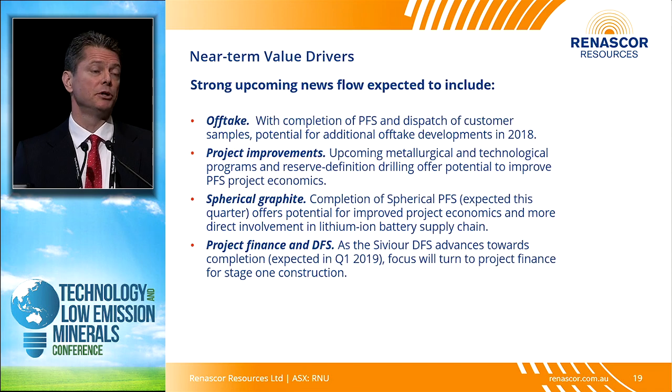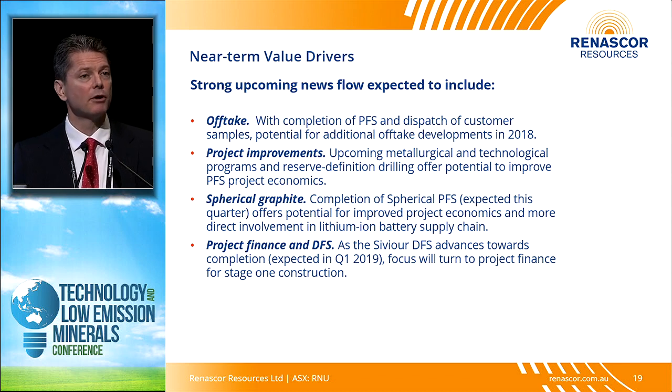We expect to be quite busy as we complete this year and move into 2019 on a number of fronts. First, offtake — now that we have our pre-feasibility study completed, customer samples, and a clear path to production, we're finally able to have discussions in earnest with offtake partners. Our goal with offtake partners is similar to what we've done with our EPC contractor: we want to deal with parties who help us get over the edge and get us financed so we can get into development.